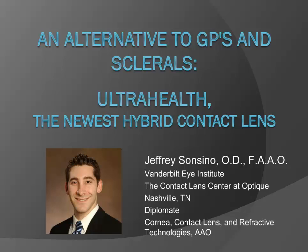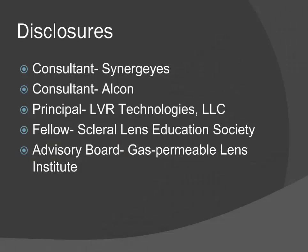Thank you, Adam. I'm really excited to be here — this topic is right in my wheelhouse. For the past 11 years I've been at Vanderbilt Eye Institute, but I'm leaving in one month for private practice. I'll be joining my wife and we're hoping to create the region's largest irregular cornea practice. The majority of my practice is irregular corneas, including keratoconus, post-surgical, and post-trauma. By way of disclosures, I'm a consultant for Synergize, a consultant for Alcon, a principal in a low vision company, a fellow in the Scleral Lens Education Society, and on the advisory board of the Gas Permeable Lens Institute.